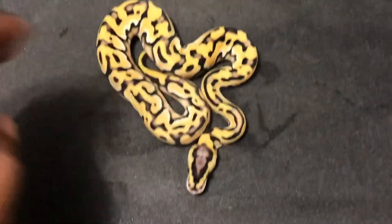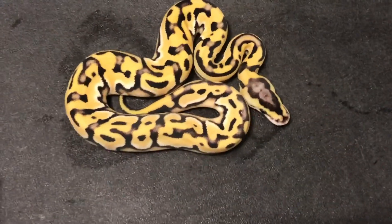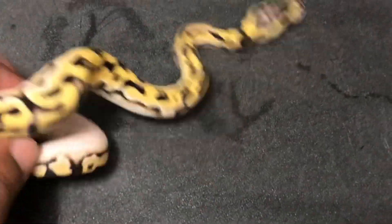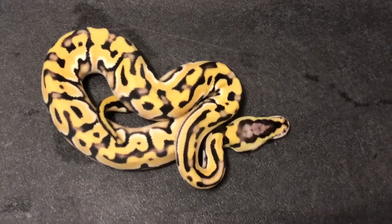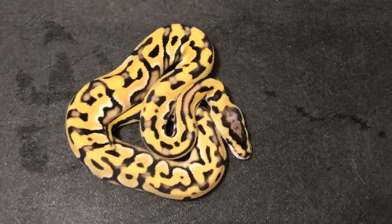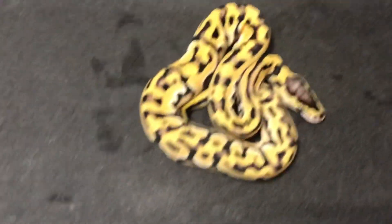Last but not least, this one here appears to be a super orange dream pastel weirdo. Usually a little more yellow, but this is a really, really cool snake. Beautiful. This is some of the weirdo stuff — I'm going to have more weirdo stuff hatching out, and also some more cryptic stuff. I think all of these guys have that cryptic with them.